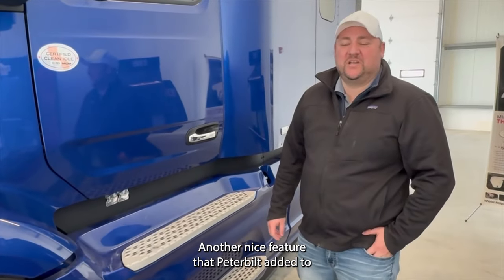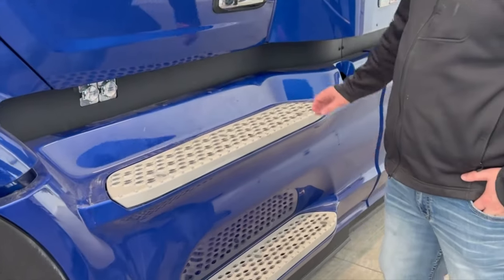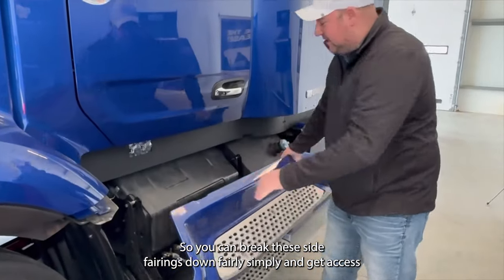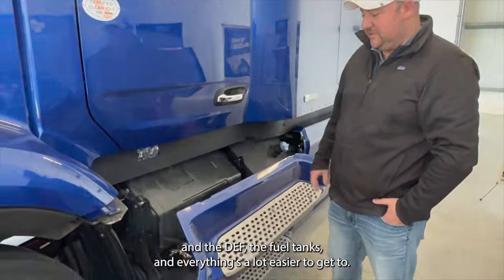Another nice feature that Peterbilt's added to the new 579s is the ease of access to the battery box. You can break these side fairings down fairly simply and get access to the undercarriage, the DEF and the fuel tanks — everything's a lot easier to get to.